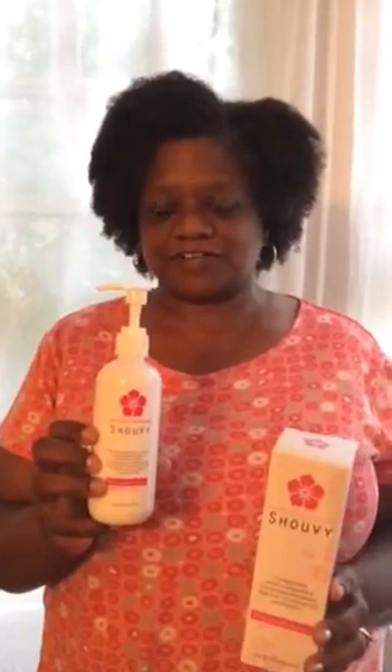Hi, today I'm reviewing Shoovy, which is a product I received at a discount for an honest review. This is a whitening body lotion which contains glutathione, kojic acid, coenzyme Q10, and vitamin C.